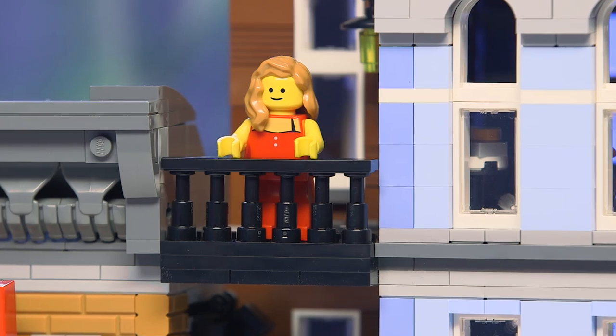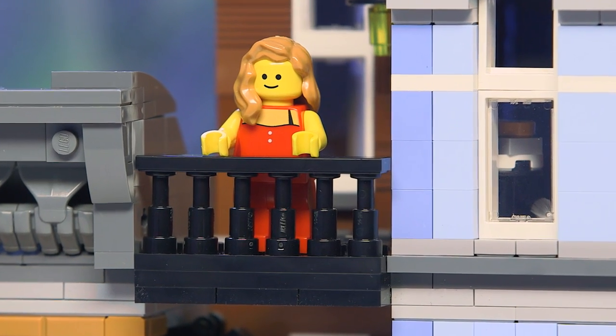Here we have the final building. You can see lots of beautiful brick techniques, lots of nice elements, and lots of fun minifigures and stories to tell. We hope you really enjoy the Detective's Office.